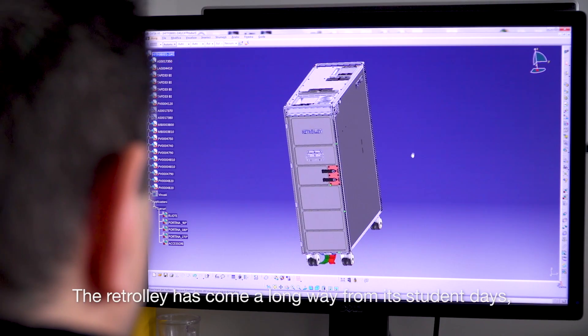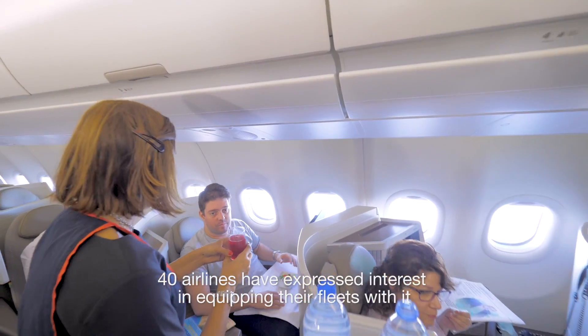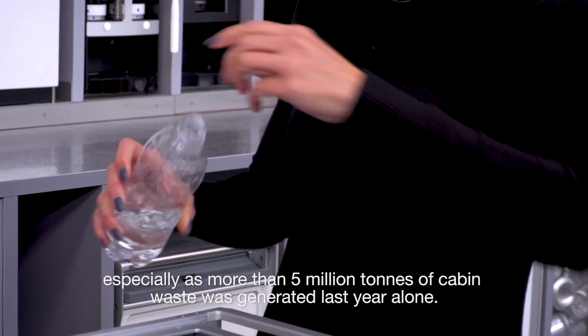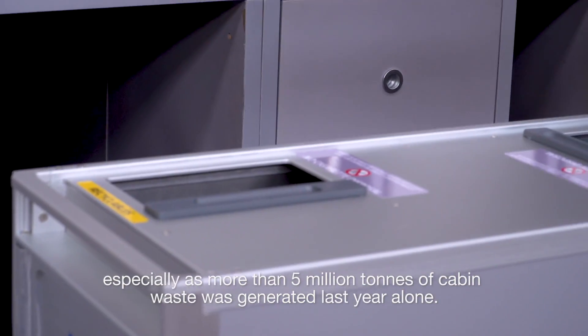The Re-Trolley has come a long way from its student days. Yes, 40 airlines have expressed interest in equipping their fleets with it, especially as more than 5 million tonnes of cabin waste was generated last year alone.